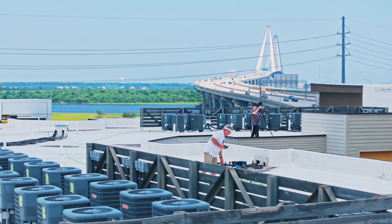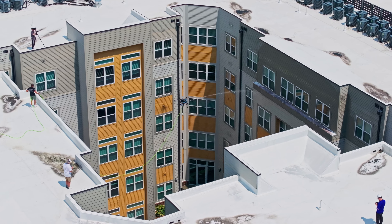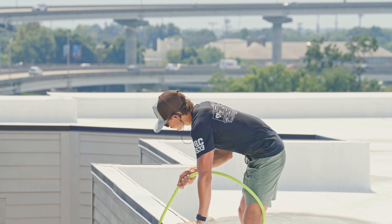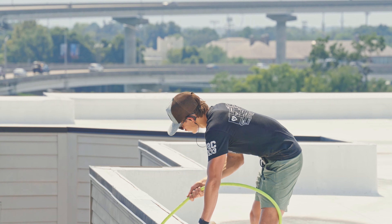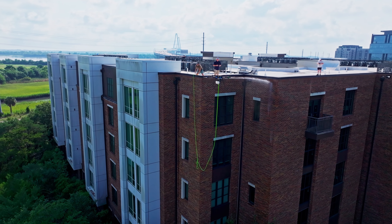In fact, the company that referred us said there's only one company in town that can do this because they're the only guys that have a drone. Here in the Charleston area, there are 150 people doing pressure washing and soft washing. So in order to tackle bigger jobs where there's not as much competition, you have to set yourself apart and be able to logistically complete those jobs.